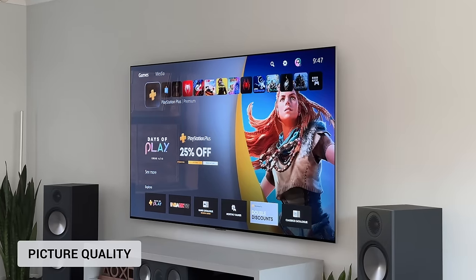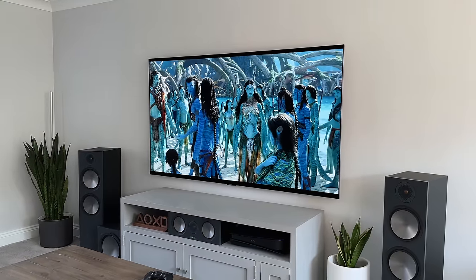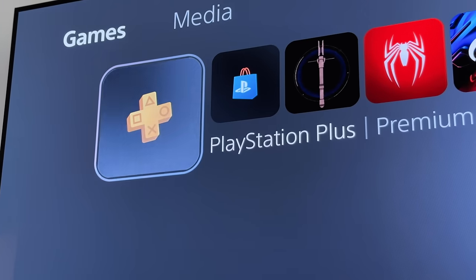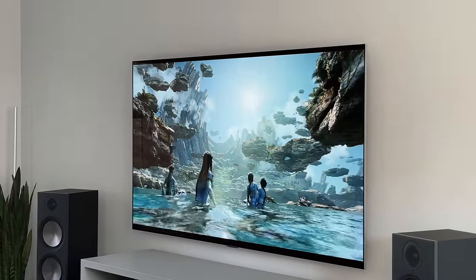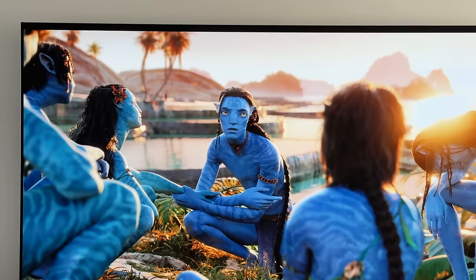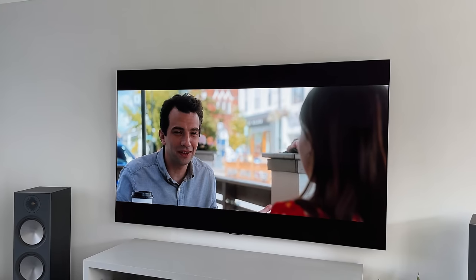Let me jump straight in with the picture quality. It's probably no surprise that like with any of LG's OLED TVs, the image quality is incredible. Throwing 4K movies or demo content on here shows how awesome this TV can be. Everything is crystal clear, sharp and vibrant, and I'm blown away by how well it performs. Watching movies or TV shows that support HDR or Dolby Vision will really show off what this TV is capable of. Whether it's live action or animated, the colours really pop. And provided you turn off some of the default options in the settings, the image never looks over-processed or over-sharpened — it's as natural looking as you would expect.